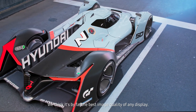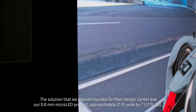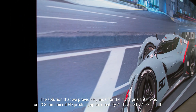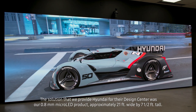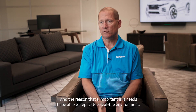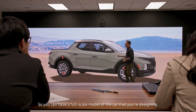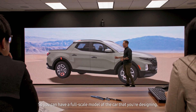We think it's by far the best image quality of any display. The solution we provide to Hyundai for their design center was our 0.8 millimeter micro LED product, approximately 21 feet wide by seven and a half feet tall. The reason that's important is it needs to be able to replicate a real-life environment so you can have a full-scale model of the car that you're designing.